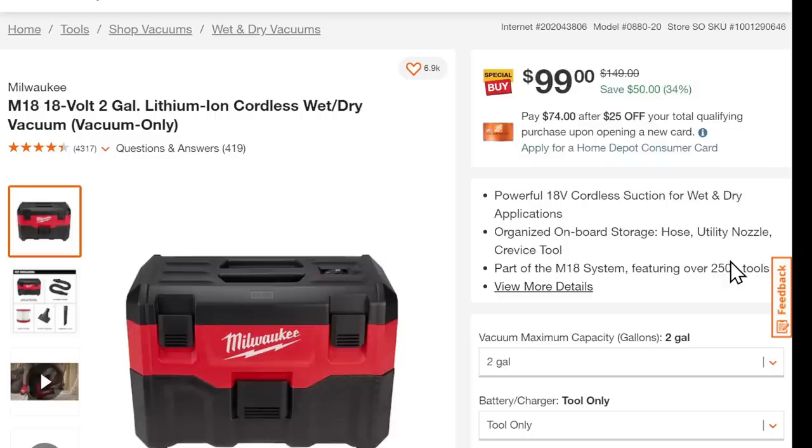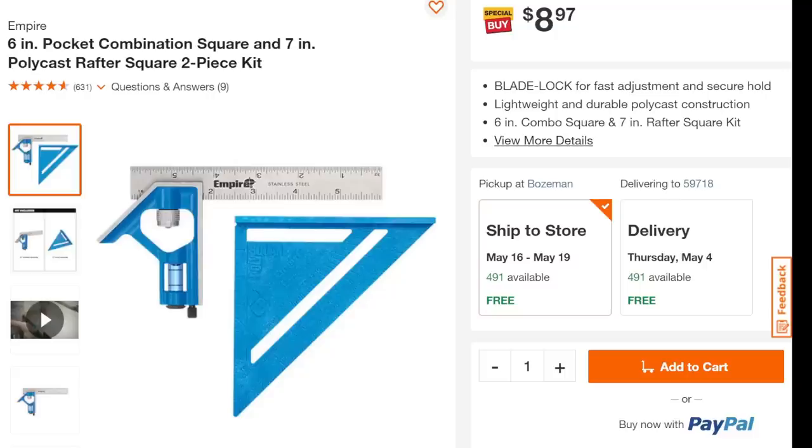We also got the Milwaukee M18 2-gallon wet-dry vac on sale right now — 34% off, down to $99. This is a decent wet-dry vac. Do not get the M12 version — the M12 version is the only tool that doesn't suck when it really should. We've also got the Empire six-in-one pocket square combination — 7-inch polycast rafter, two-piece kit. You get a rafter square and a carpenter square. Empire makes decent stuff; for $8.97, that's a good one to have. If you haven't learned to use the rafter square, you're missing out on a ton of capability in one tool.